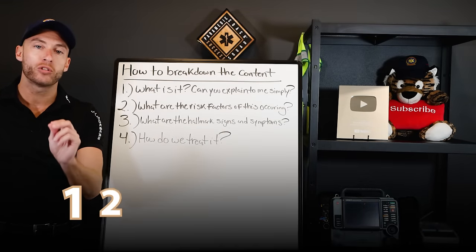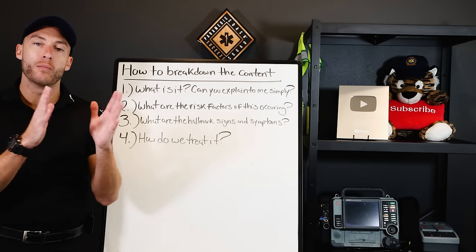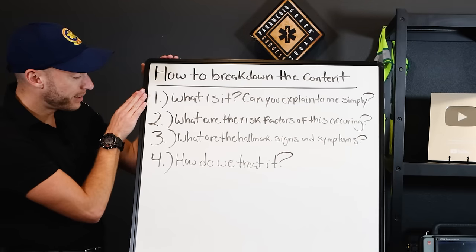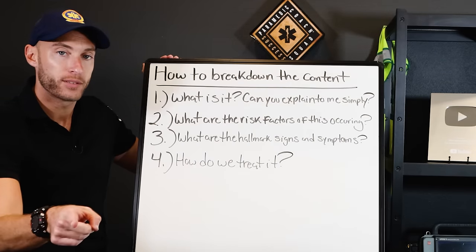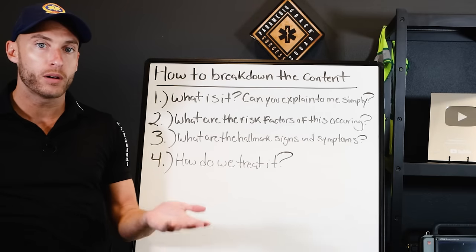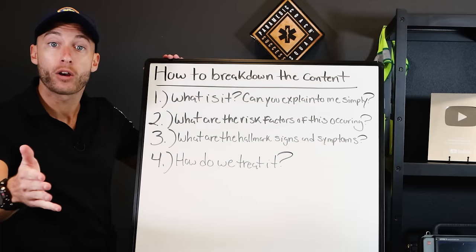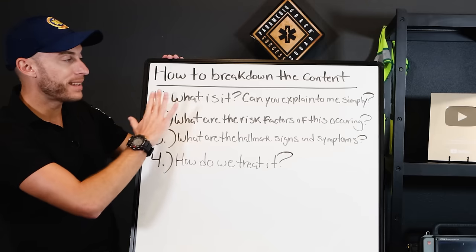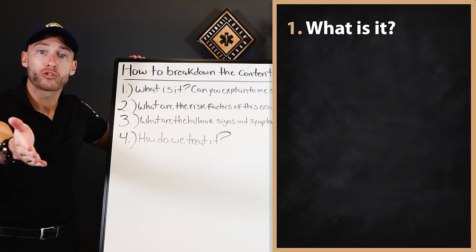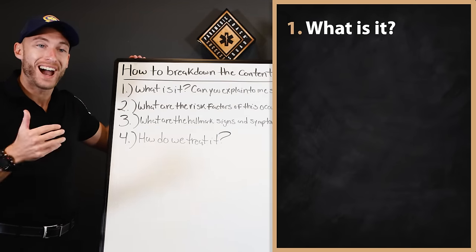I've created a method called my 1-2-3-4 method. It breaks down every single emergency and disease we see and have to learn about in EMS. If you cannot answer these four questions about an emergency or disease, you have a weakness. In the Video Vault, I uncover all of this so you know every emergency and disease cold. First, you have to tell me in simple English — what is it? If someone has a stroke or a myocardial infarction, what exactly is that?